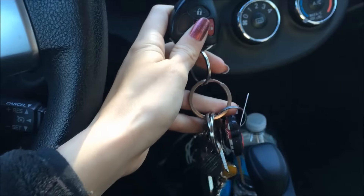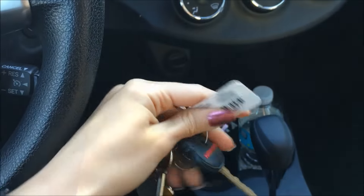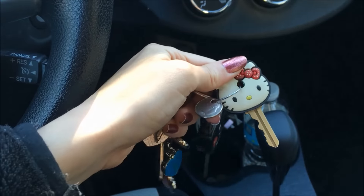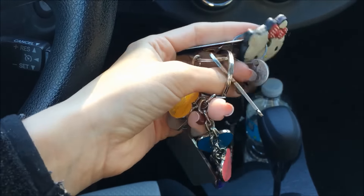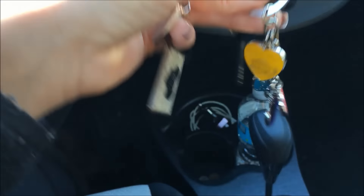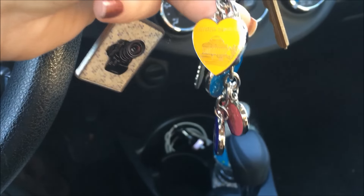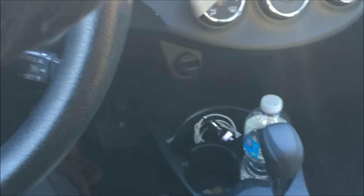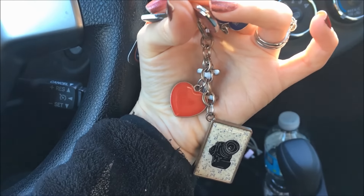To start off I'm going to show you guys my car keys. I have my car key and then I have my Kroger card. This is really hard to do with one hand. I have my house key with Hello Kitty on it, a dime, my mailbox key, and then this keychain that I got from DC — it has all of the monuments on it. Then I have this keychain right here that says 'I love photography' on it with a little camera on it.